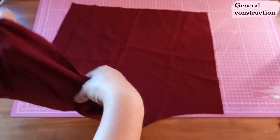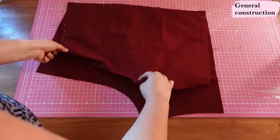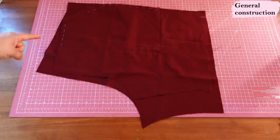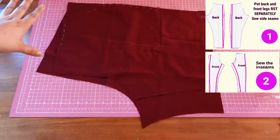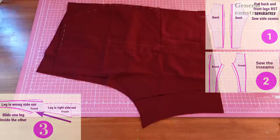I prefer putting one leg together first and then the other. So I have a front here with patch pockets on it - right sides together, one back leg, one front leg. Sew the side seam, sew the inseam, serge it, repeat on the other leg, and then put one inside the other. That's always my favorite way to put pants together when sewing relaxed - it just comes really natural to me.